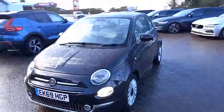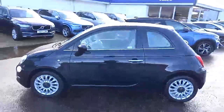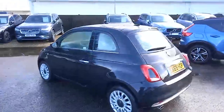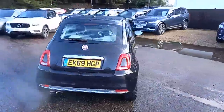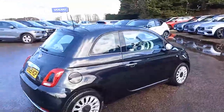It really is looking lovely in the black and it's the Lounge model. It's got a few extra bits that make it look quite nice with the chrome handles, the chrome at the bottom of the windows and the boot lid — visually very appealing. It's petrol and benefits from a panoramic roof.